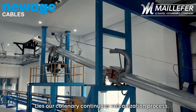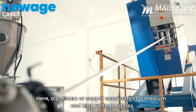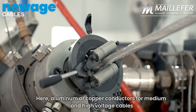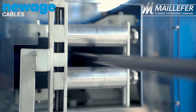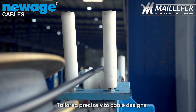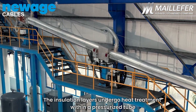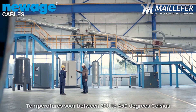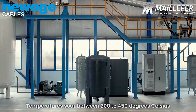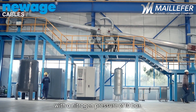Within this technological marvel lies our catenary continuous vulcanization process. Here, aluminum or copper conductors for medium and high voltage cables receive meticulous insulation tailored precisely to cable designs. The insulation layers undergo heat treatment within a pressurized tube, protected by nitrogen gas. Temperatures soar between 200 to 450 degrees Celsius, with a nitrogen pressure of 10 bar.